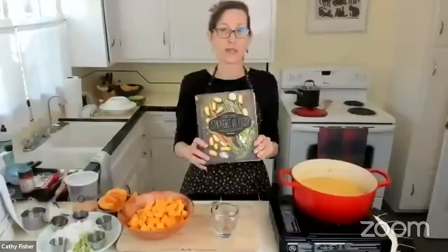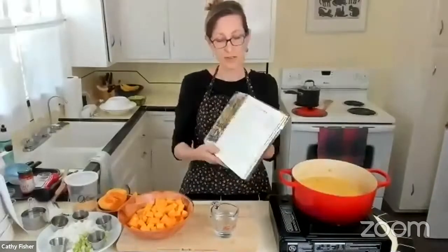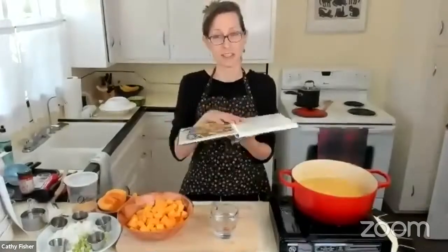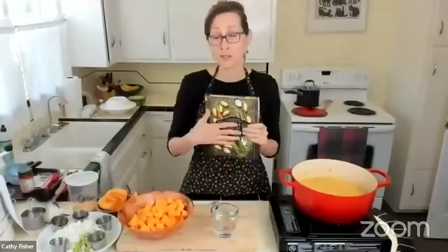Hi AJ, I'm doing great. Thank you so much for having me on your show again. Here's my book, Straight Up Food. If you want to get a copy, it's on Amazon and on my website at straightupfood.com. A lot of you probably already have the book — thank you for picking it up. It lays flat, has lots of pictures, and it's been out almost four years now. There are newer recipes on my website too, so check out straightupfood.com.